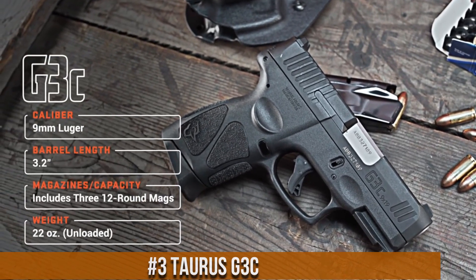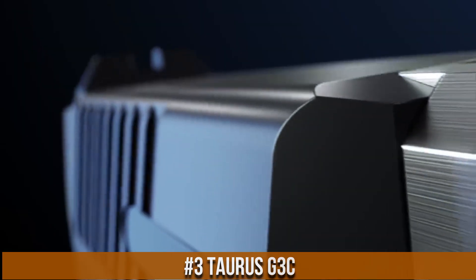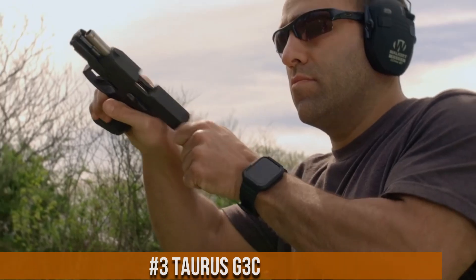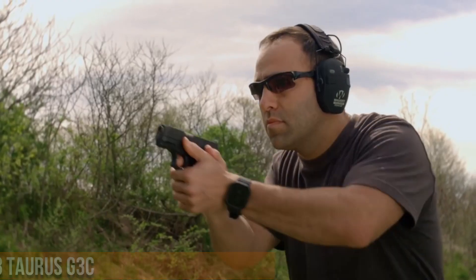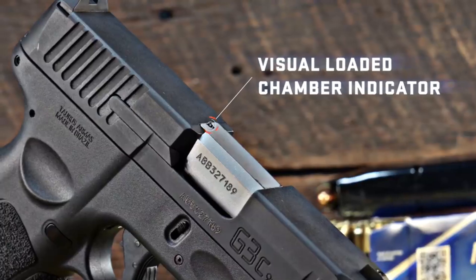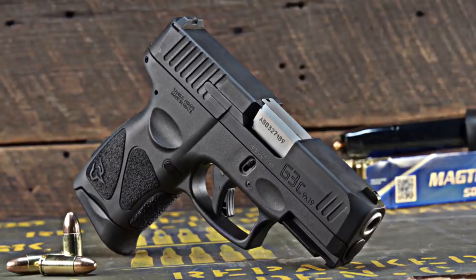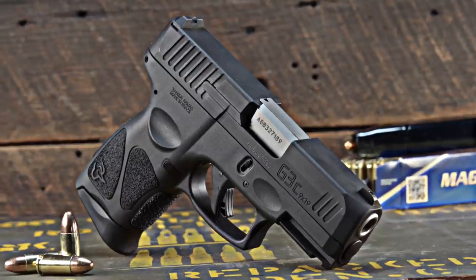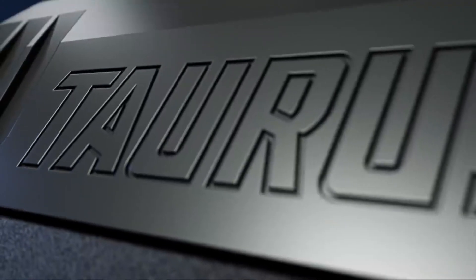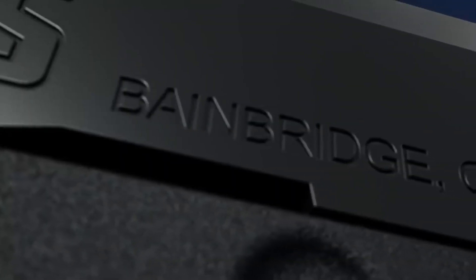Number 3: Taurus G3 C. A compact and reliable 9mm pistol that combines comfort, concealability, and performance. The G3 C is designed for everyday carry and self-defense, offering a perfect balance of size and firepower. With its ergonomic grip and textured frame, it provides a secure and comfortable hold. The G3 C features a generous 10+1 or 12+1 capacity, ensuring you have ample rounds at your disposal. Its crisp trigger pull and three-dot sights enable precise shots and quick target acquisition. The G3 C also incorporates an accessory rail for adding lights or lasers.